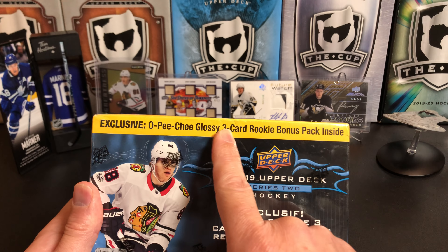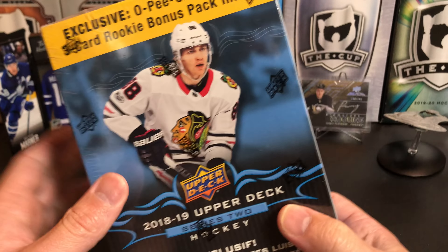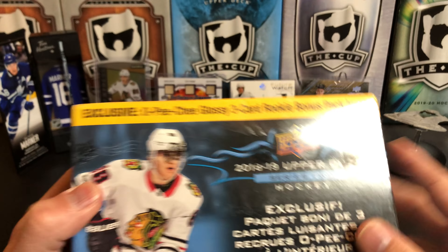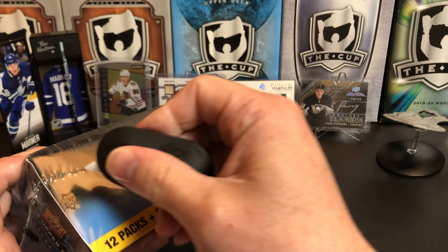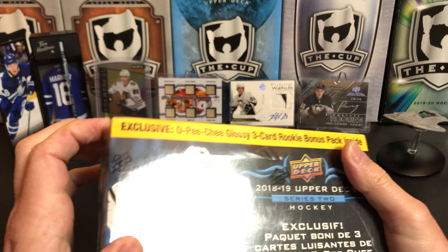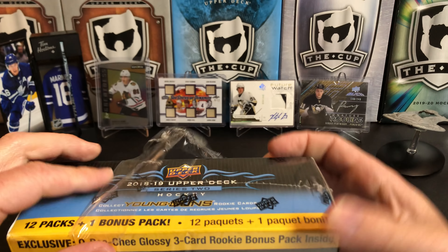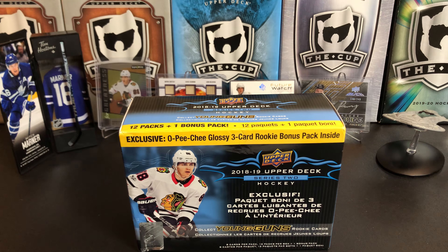Inside this box we're also going to get a three-card rookie bonus pack of OPG Glossy. Here are our odds if you're interested in seeing that. Out of this box, Series 2, I think we're looking for Carter Hart, Andrei Svechnikov, Brady Tkachuk, Drake Batherson. There are a couple other lower-level guys in there. I paid $15 US for this box about a year ago.